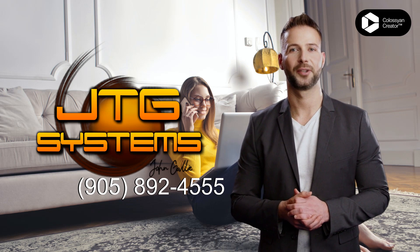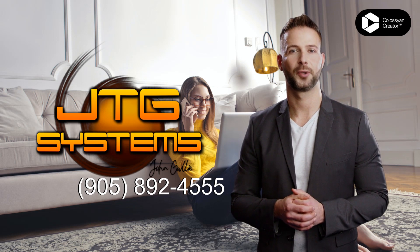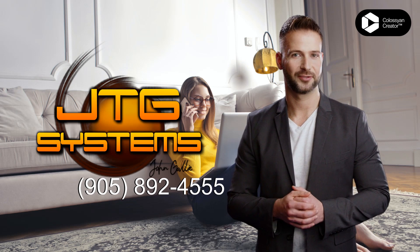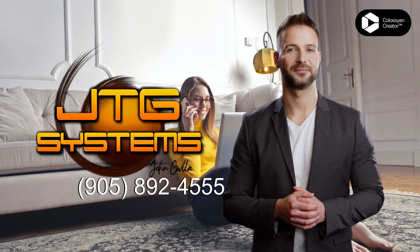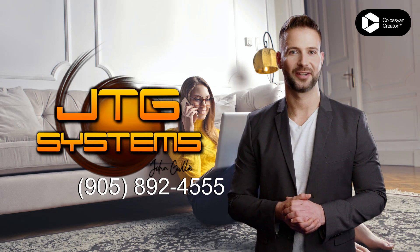We use only the highest quality parts to ensure your device is repaired to perfection. Don't wait any longer — call us at 905-892-4555 and get your tablet fixed right away. Let JTG Systems take care of all your tablet repair needs in Beamsville.